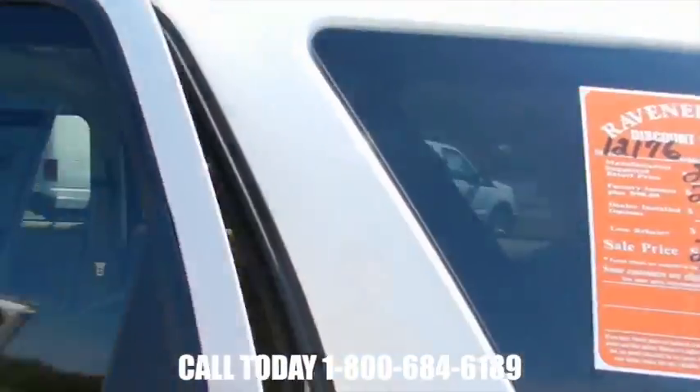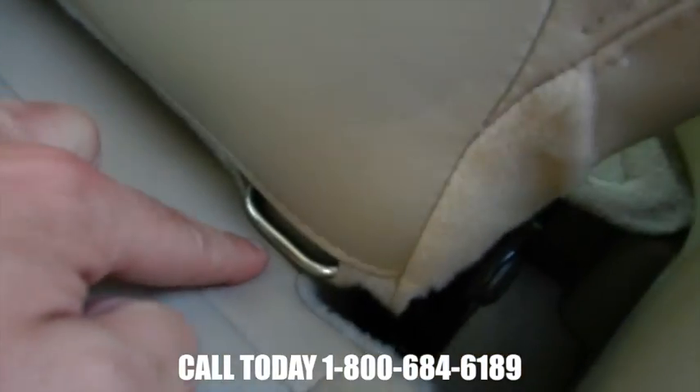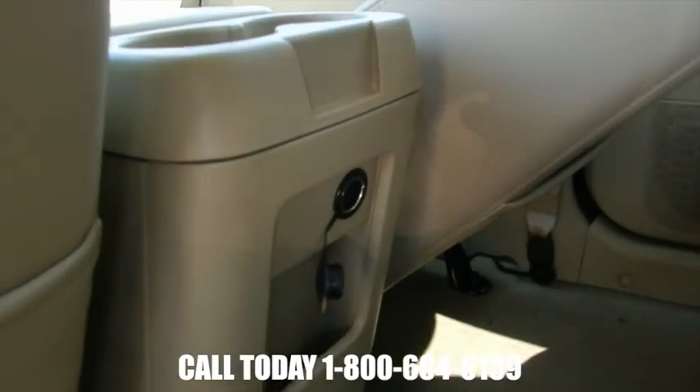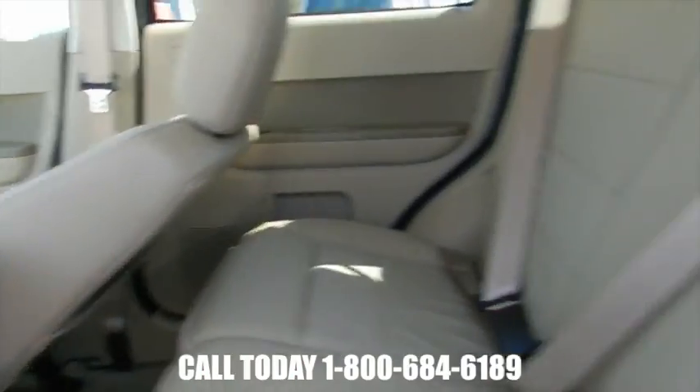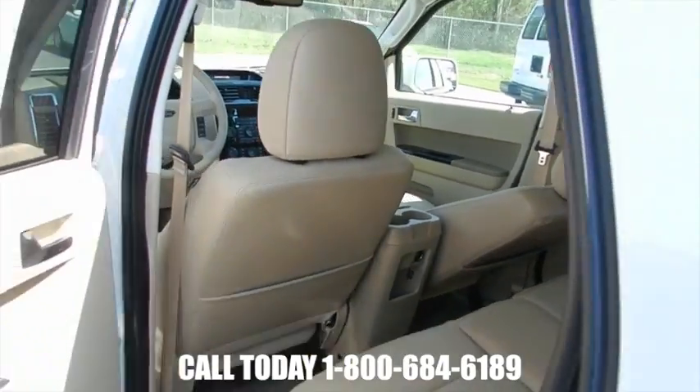If you have kids, this is a really nice feature to have. Right here is where the anchor points are for your child's safety latch system for their car seat. Also get another power outlet back here as well, if you have a gaming system, cell phone, or whatever you need to charge.